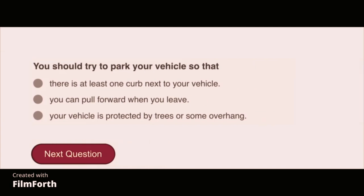You should try to park your vehicle so that you can pull forward when you leave.